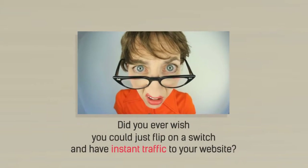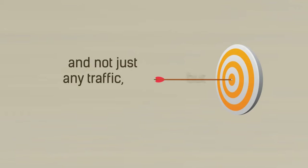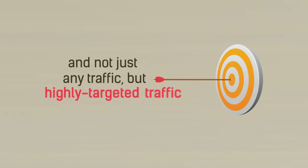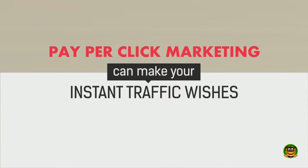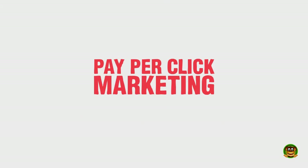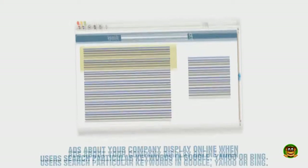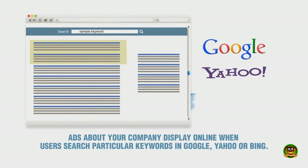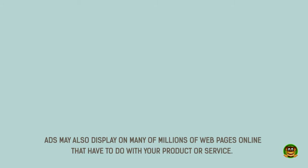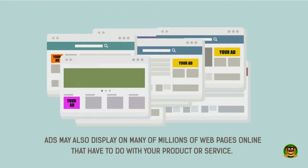Did you ever wish you could just flip on a switch and have instant traffic to your website? And not just any traffic, but highly targeted traffic. Pay-per-click marketing can make your instant traffic wishes come true. Pay-per-click marketing, also known as PPC, is simple to understand. Ads about your company display online when users search particular keywords in Google, Yahoo, or Bing. Ads may also display on many millions of web pages online that have to do with your product or service.